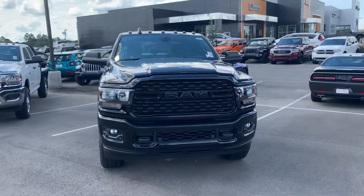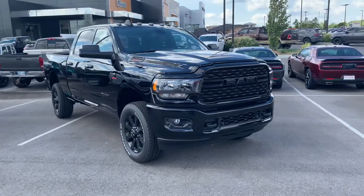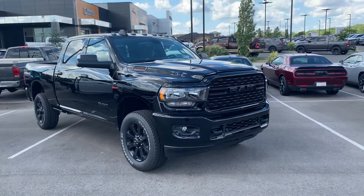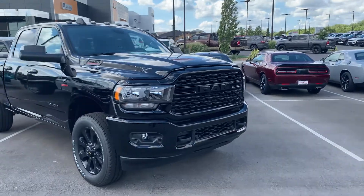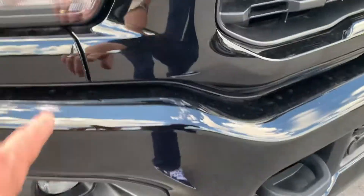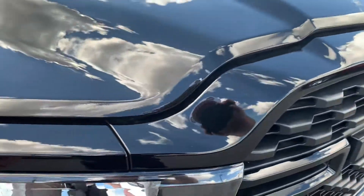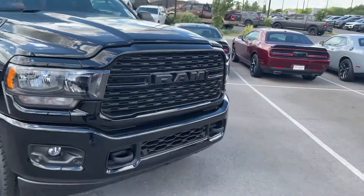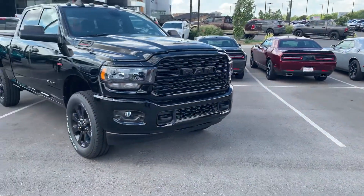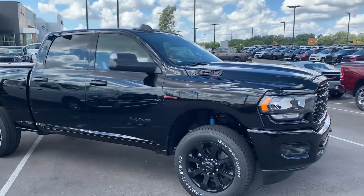You mentioned black on black — this is a Night Edition Bighorn. It's got an all blacked-out grille. You see the light bezels are blacked out in there, all blacked out everywhere. Gloss black here on the grille, blacked-out wheels. I think this is what you were talking about.